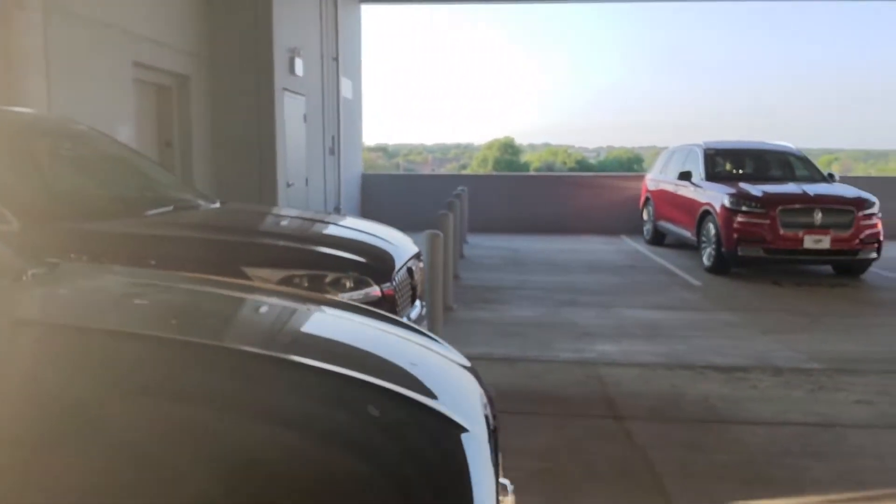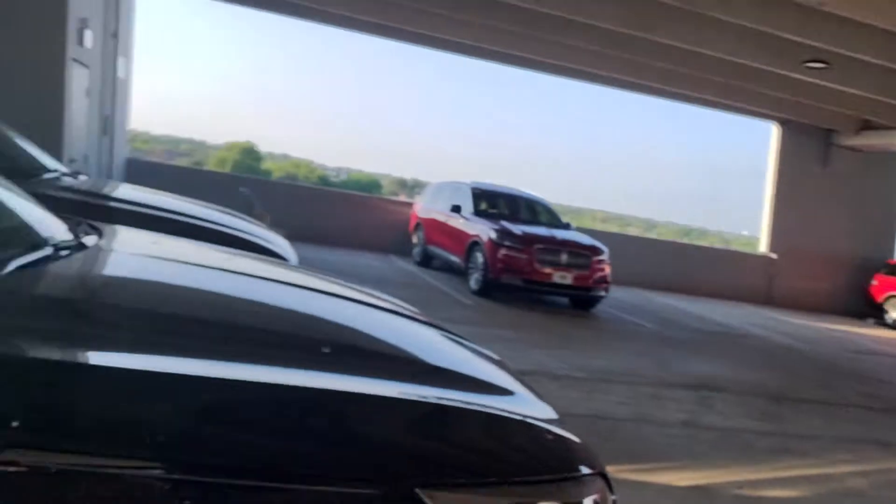Sorry, it's got a little bird poop on it. It's over here in our storage garage, getting ready to go on to our lot.